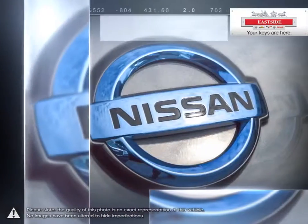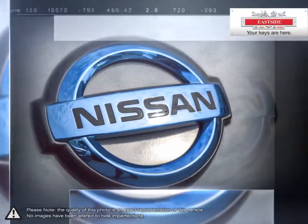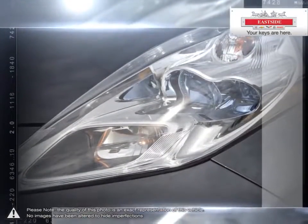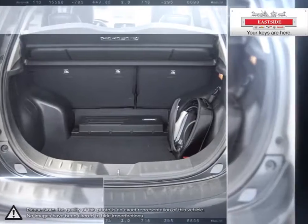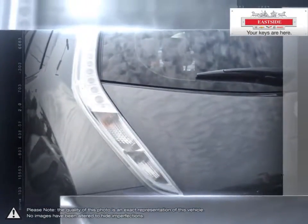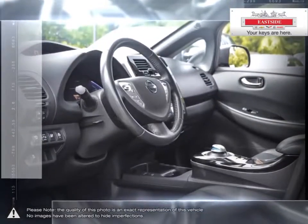Hybrids have to carry around their electric drivetrains plus their gas engines. Most cars, even hybrids, release tons of CO2 emissions every year. The Nissan LEAF doesn't use a single drop of gas, and no gas means no tailpipe, no fumes and zero emissions.